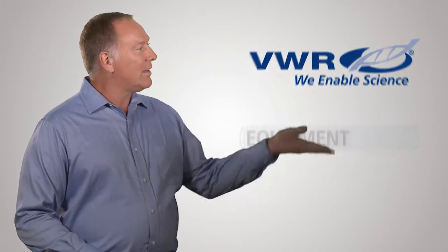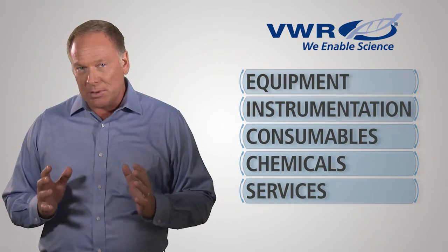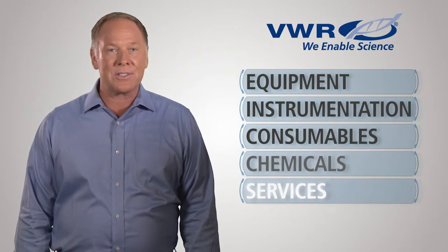Today's lab professionals are busier than ever before, and VWR's solution saves you time. Instead of working with a furniture dealer that only specializes in furniture, VWR's furniture division is integrated into the full line of VWR's products and services, allowing for a complete solution, including equipment, instrumentation, consumables, chemicals and services.